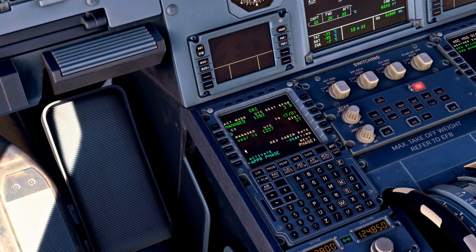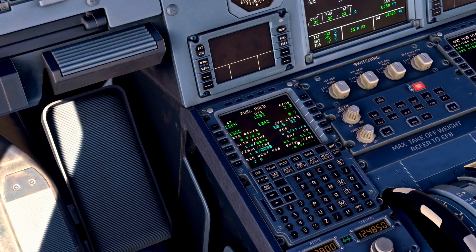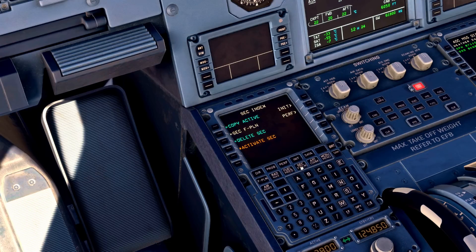With that, I put it back into the cruise page where we currently are, and come down into the fuel page. We do a quick check of our extra time and the amount of fuel we have, so we know what our options are in the event of a go-around, holding, or any delays. Then we come across to the secondary flight plan page.